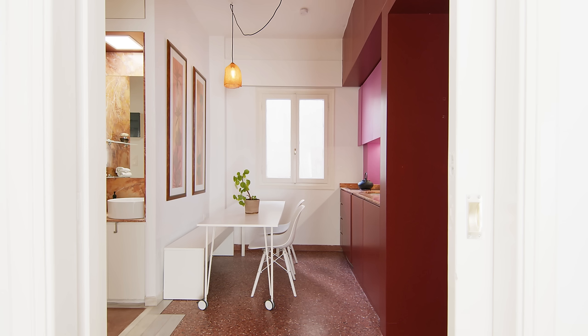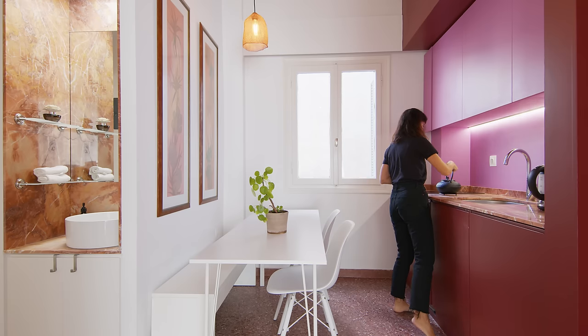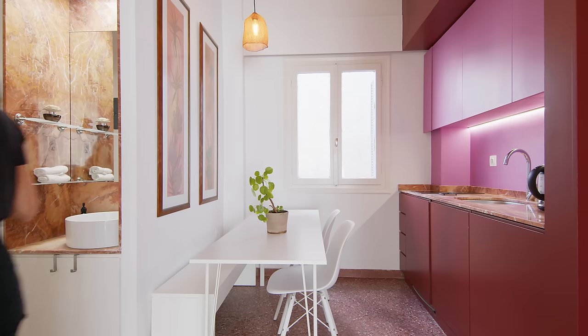The dining area is directly opposite the kitchen — a small, simple space with a built-in bench and a mobile table that doubles as a desk. The walls and furniture here are all white because we didn't want it to antagonize the kitchen.